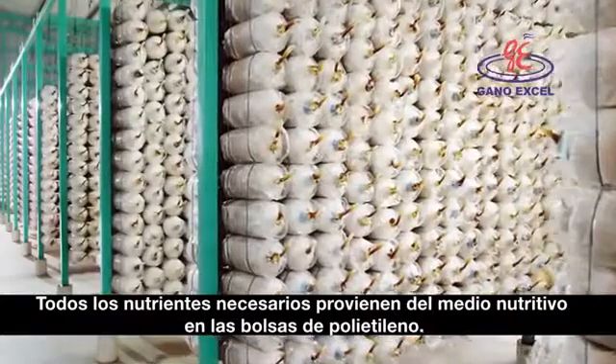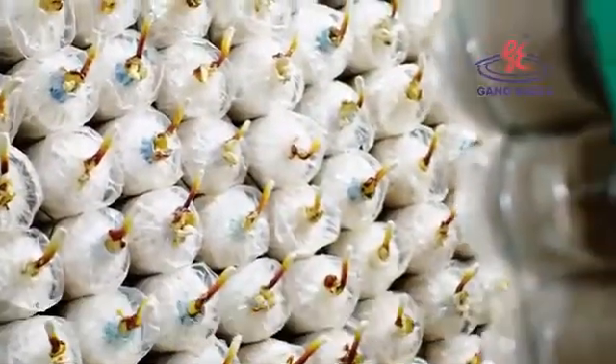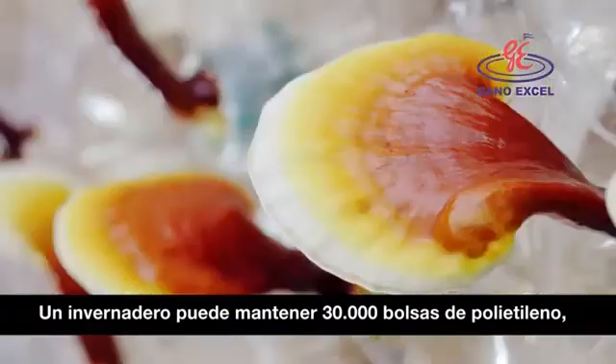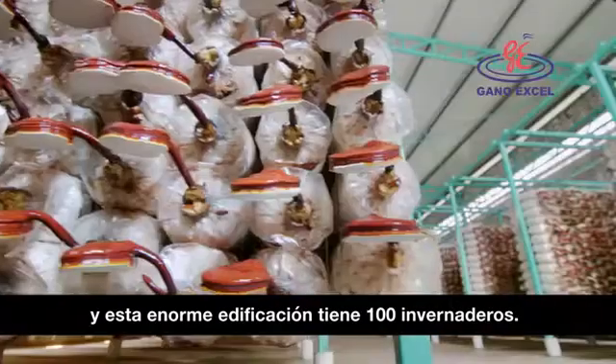All nutrients needed are provided by the nutritious medium in the polybag. One greenhouse can hold up to 30,000 polybags, and this huge facility has 100 greenhouses.